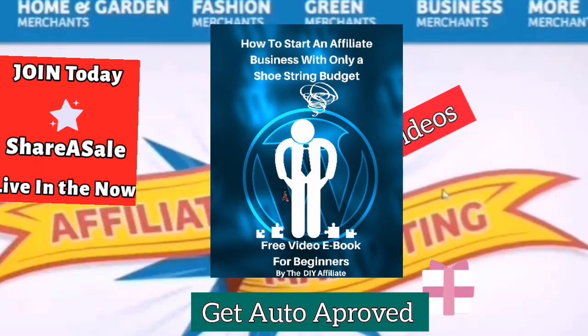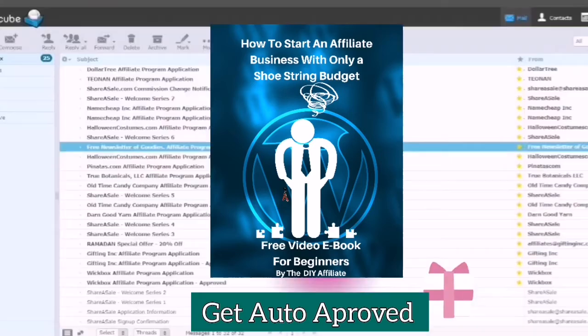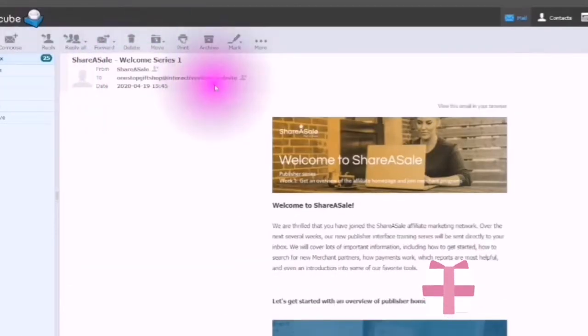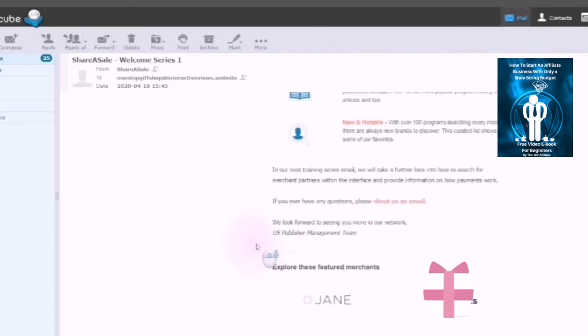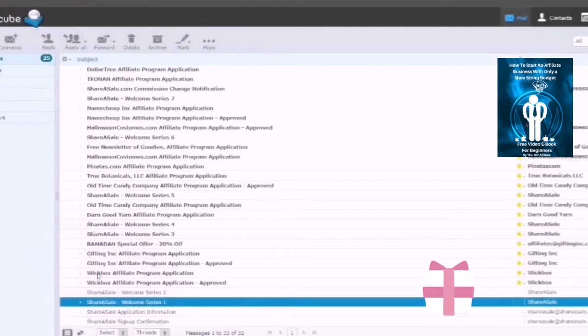Now that everybody is up to date, let's begin. Once you are in your email you will see three letters — one will be your sign up, one will be your application information, and then you will have your welcome series one. You will get a series of emails which will show you about joining the ShareASale network. The first one will be 'Let's get started' — an overview of the publisher homepage — and you can go through these videos because anything that ShareASale sends you will help you to build your business.